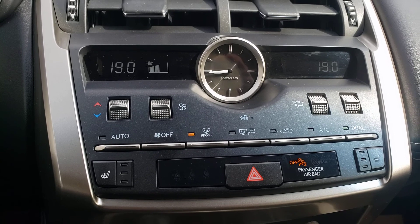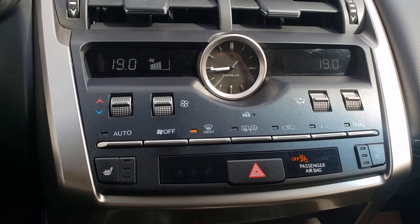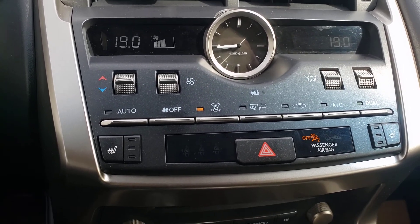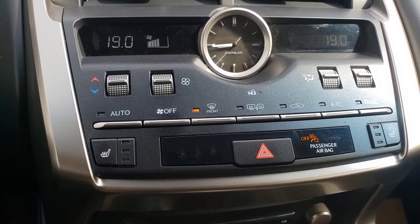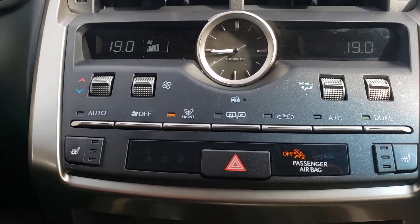Climate control features including the analog clock that is traditional of a Lexus, dual climate control including three-stage high, medium, low for heated seats for both driver and passenger.